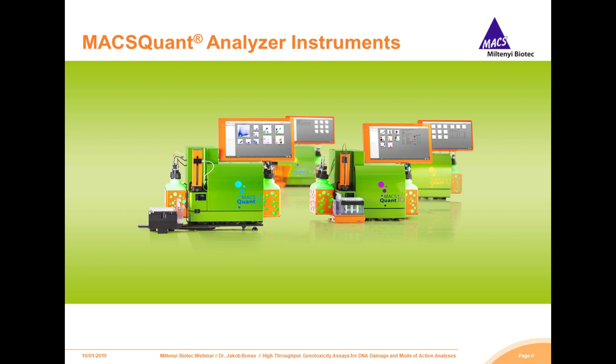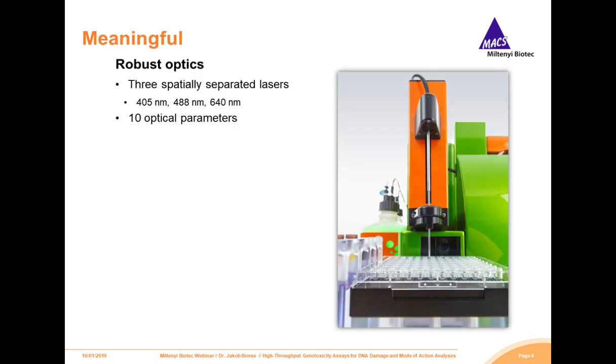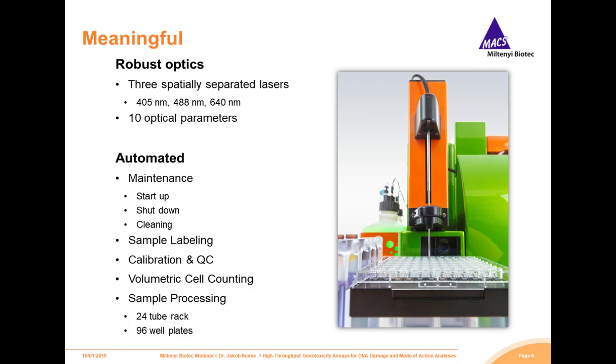Our MACSQuant analyzers bring the best qualification for high-throughput genotoxicity assays. For reliable and automated data acquisition, the MACSQuant Analyzer 10 is your trusted partner. With its up to eight colors and the ability of our express mode packages, this very small-sized analyzer is more than capable of standardized toxicological assays. The equipped violet, blue, and red lasers are spatially separated and build the center of a very robust optical system. From startup to shutdown, the MACSQuant Analyzer 10 brings a broad offer of automated applications such as hands-free calibration, sample labeling, and compensation. Also very powerful is the volumetric cell count, which does not require any beads.